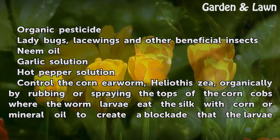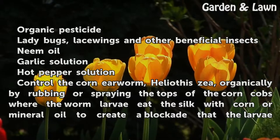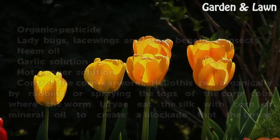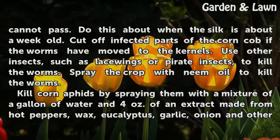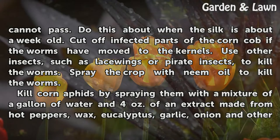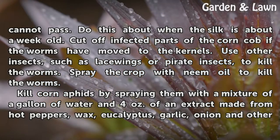Control the corn earworm organically by rubbing or spraying the tops of the corn cobs where the worm larvae eat the silk with corn or mineral oil to create a blockade that the larvae cannot pass. Do this when the silk is about a week old. Cut off infected parts of the corn cob if the worms have moved to the kernels. Use other insects, such as lacewings or pirate insects, to kill the worms. Spray the crop with neem oil to kill the worms.